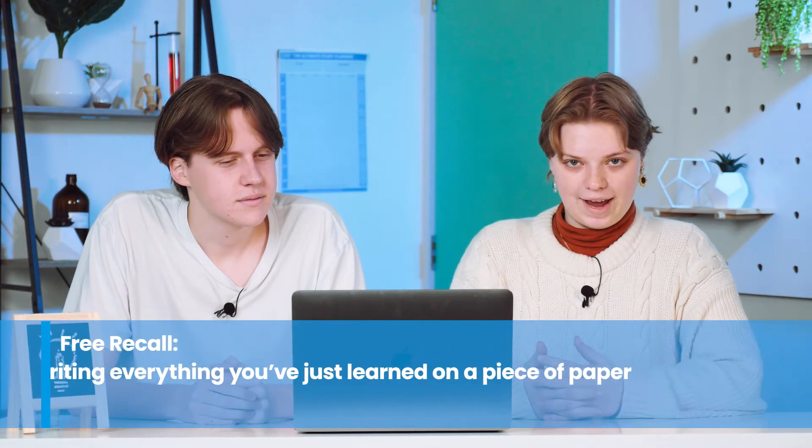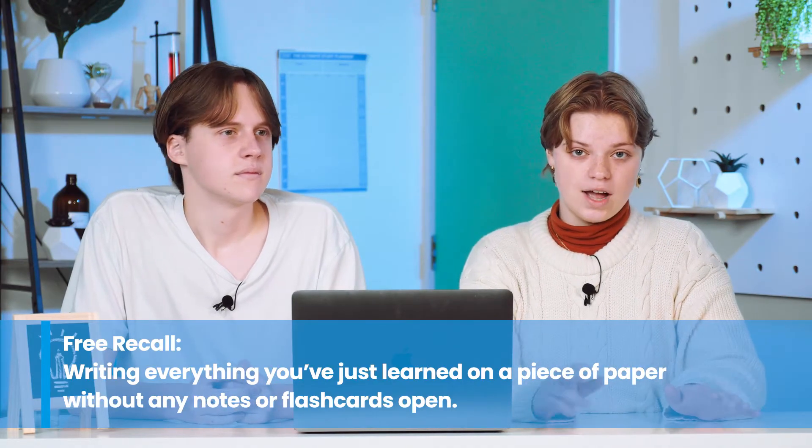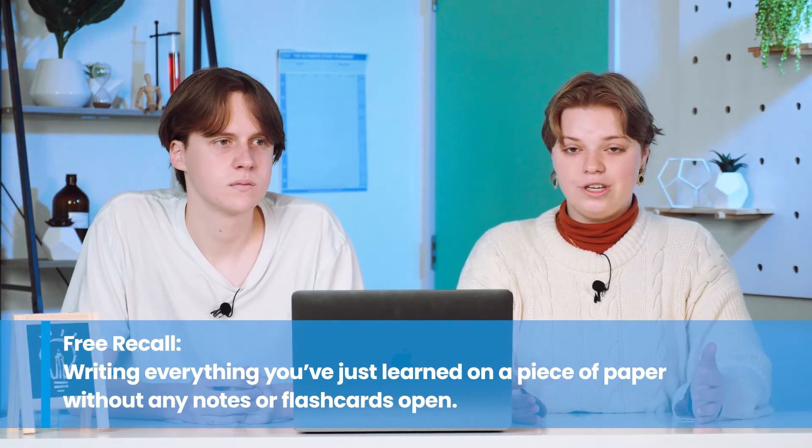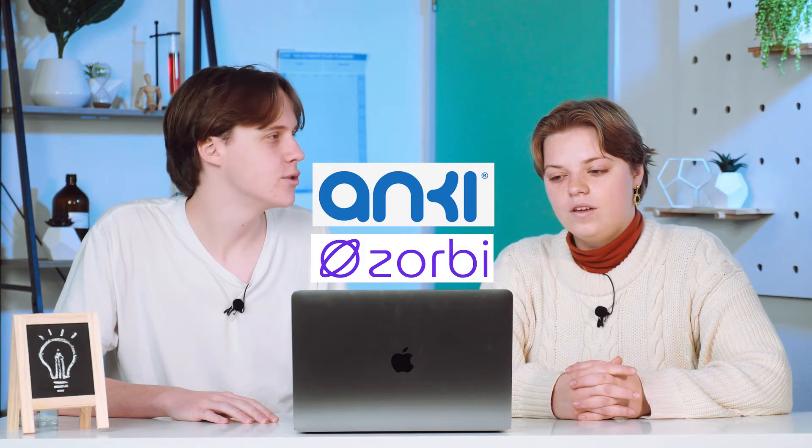Only put a card in the green box if you truly understand the concept. Once you've completed a set of flashcards, do a free recall activity — recall information from your brain without any flashcards. Take a sheet of paper and write down everything you remember, then look back and see what you missed and which areas you're weaker in. For software, we like to use Anki, and Zorbi is another good option. Note that Anki requires payment on the App Store but is free to download on laptop.